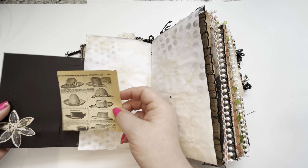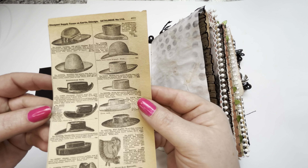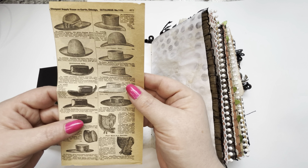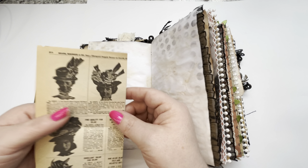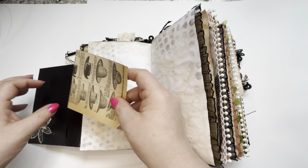This opens up. Here we have an old vintage Sears catalog ad. Look at those old hats — this hat right here was 75 cents back in the day. I wonder what year this is from. I don't even know; it doesn't have a date on it. But that's really cool, I thought.